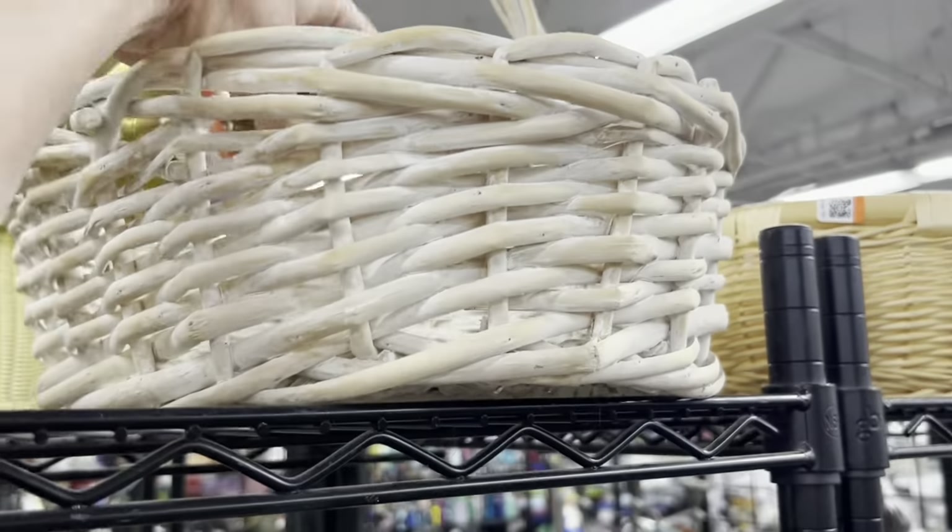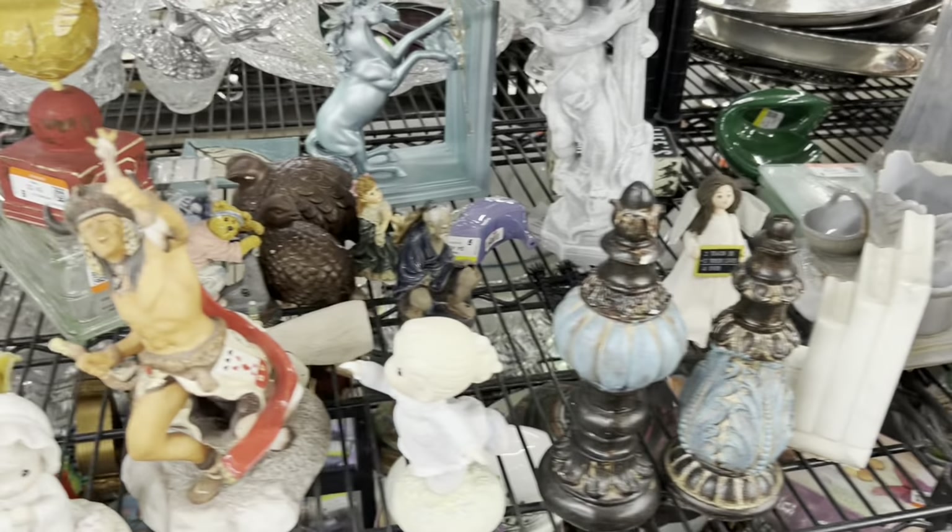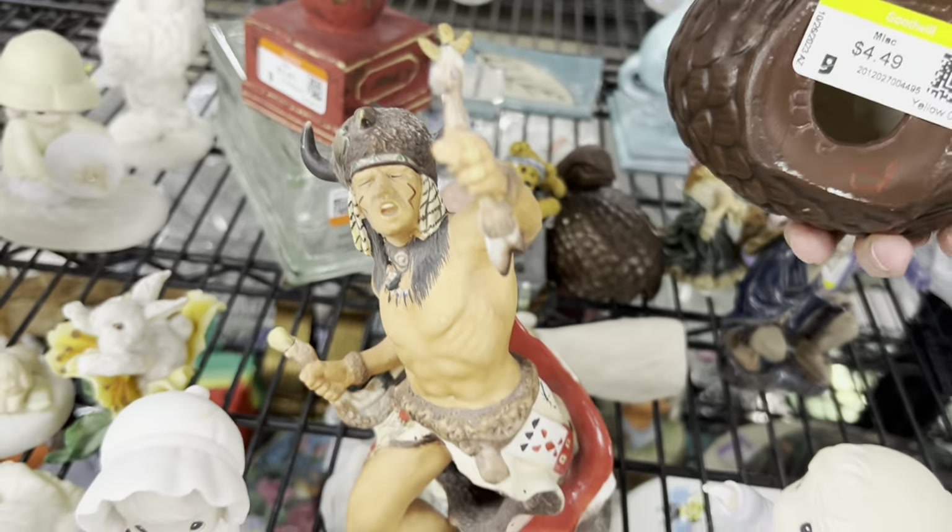Whenever there's not a cart, I usually just grab a basket that has a handle, and I use that for shopping while I'm out thrifting.